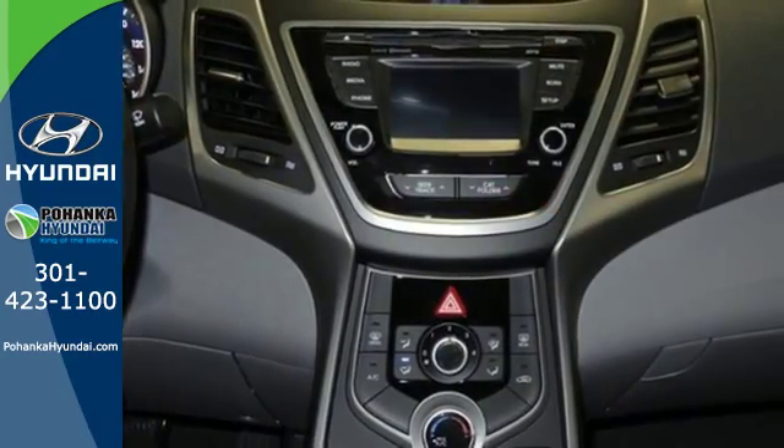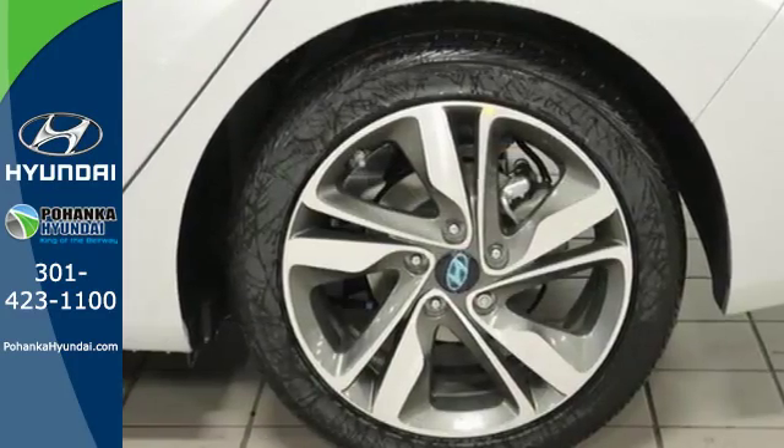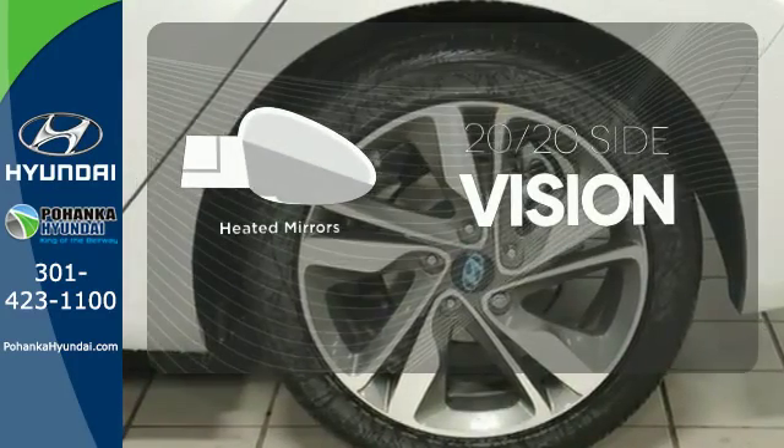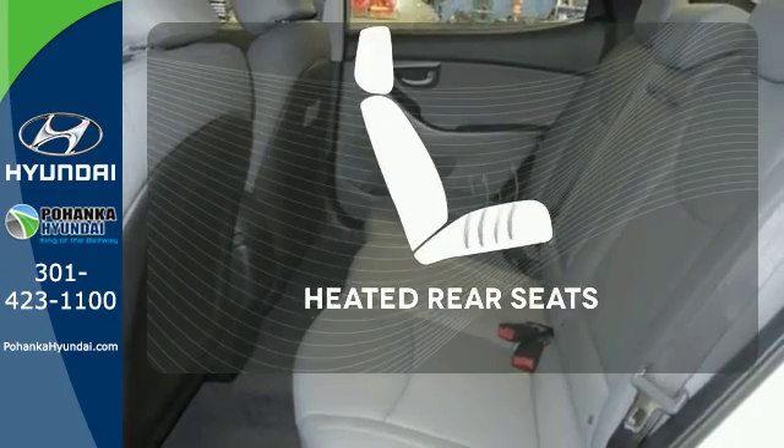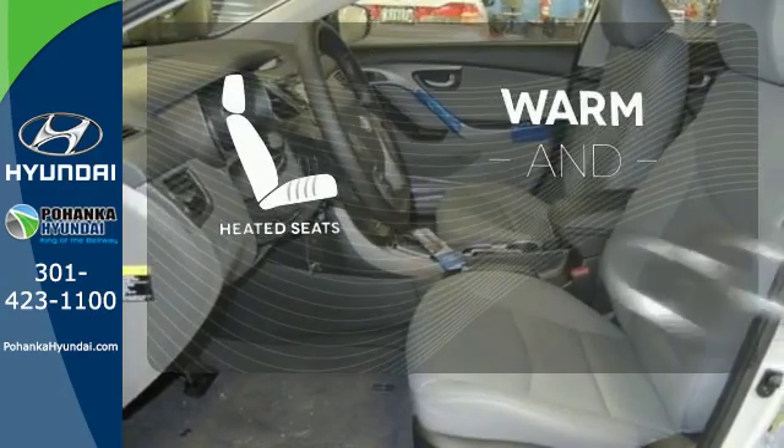Add to that outstanding fuel economy, and it's hard not to imagine yourself in this exceptional car. The heated mirrors let you see behind you without all the work. The heated rear seats keep your passengers as comfortable as you. Wrap yourself in the comfort of heated seats.